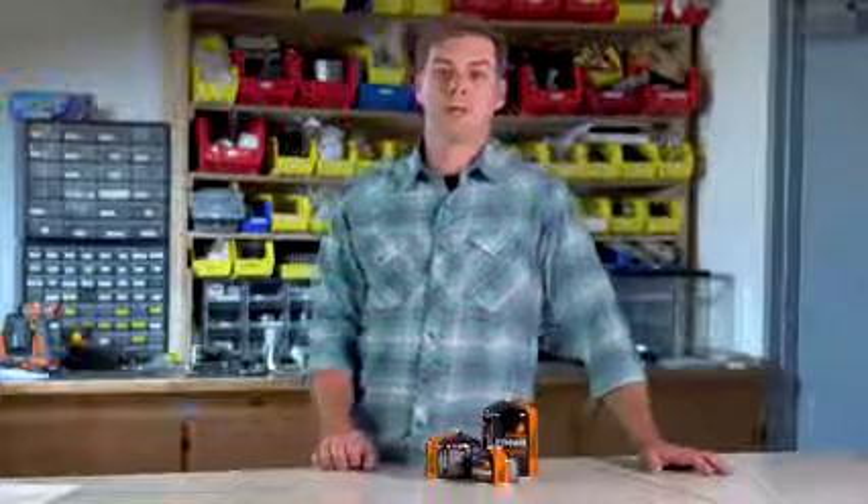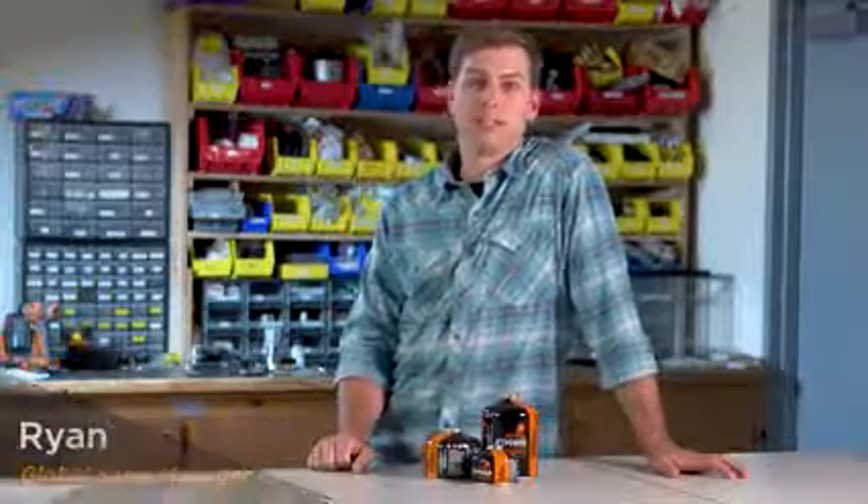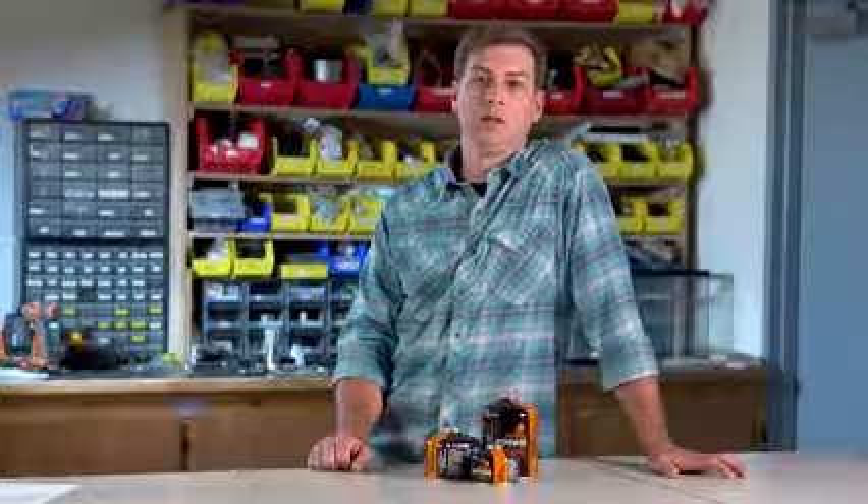Hey, welcome to the Jetboil Lab. Thanks for dropping by. My name is Ryan, the Global Sales Manager here at Jetboil, and today I want to talk to you about fuel can storage.